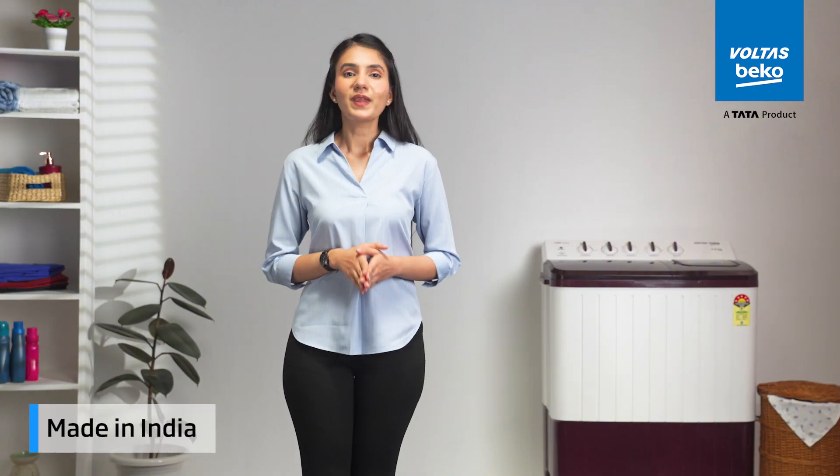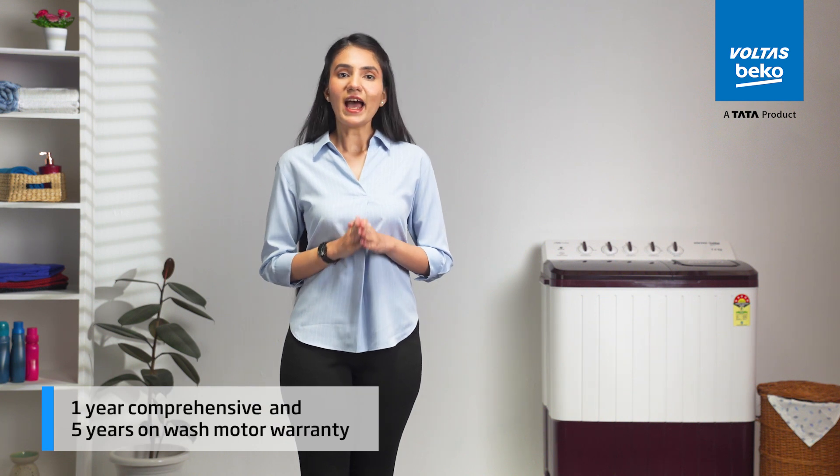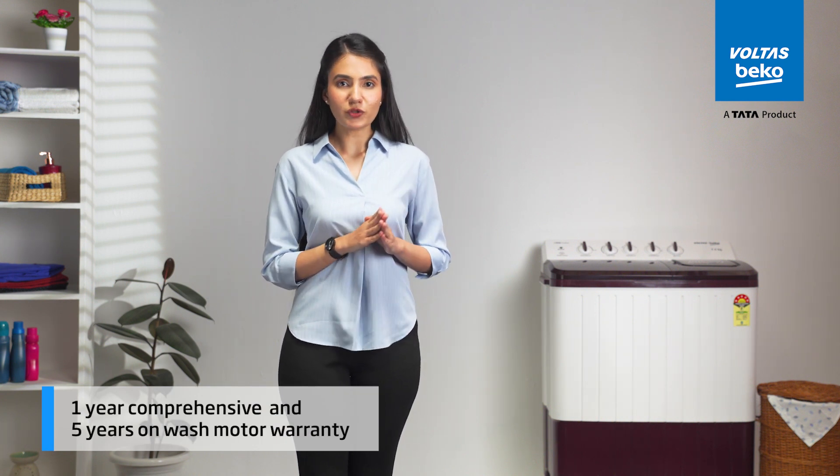Proudly made in India, it's a product of excellence backed by a 1-year comprehensive warranty and 5 years warranty on the wash motor.